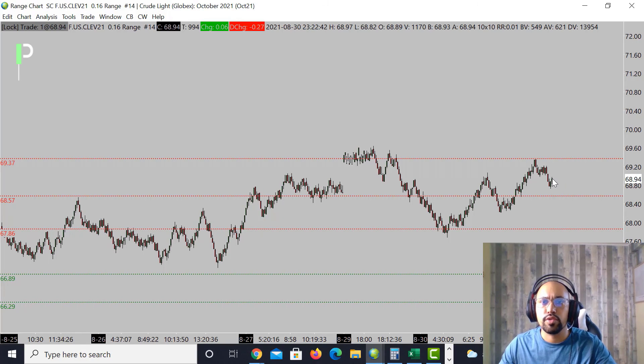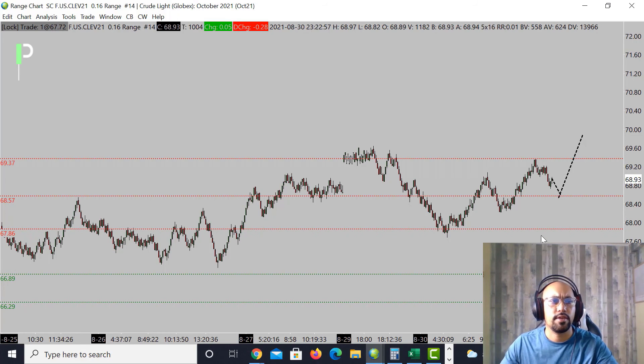Right now there aren't really any trades — we're looking for the market to come deeper into 68.57 and then get the bounce for a continuational move. If we get below 68.57, look out for 67.86 and then 66.89 as levels down below. Below 66.89 is going to be 66.29 as support. That wraps it up for S&P 500, Gold, and Oil.